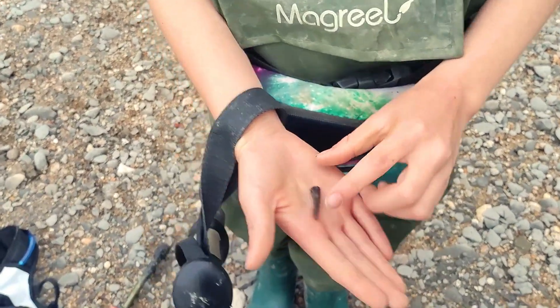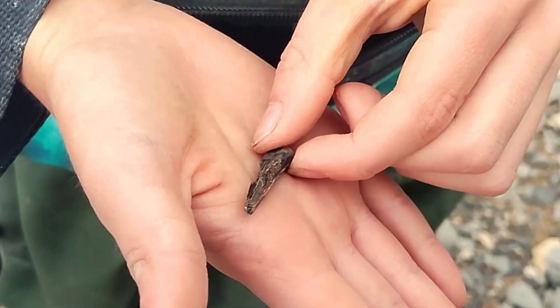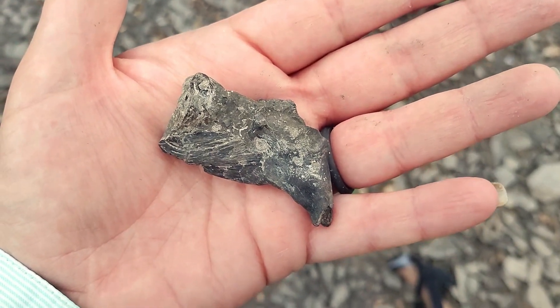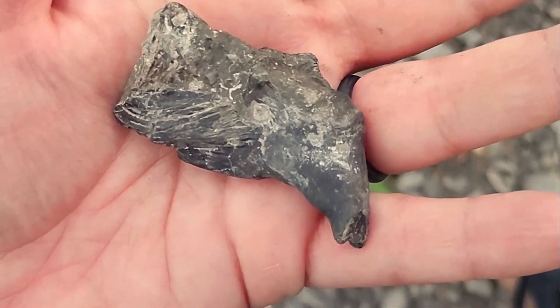Jack just found something. What did you find? I found — I'm pretty sure — an Enchodus tooth. An Enchodus tooth. Good job. Found this really great jaw section from an Enchodus. You can see this really long tooth stem poking out of it. This is the section of the jaw here.